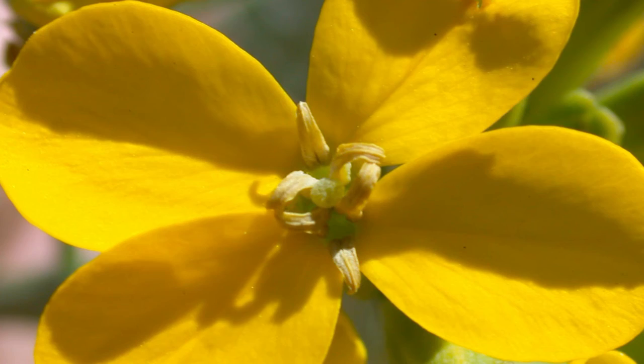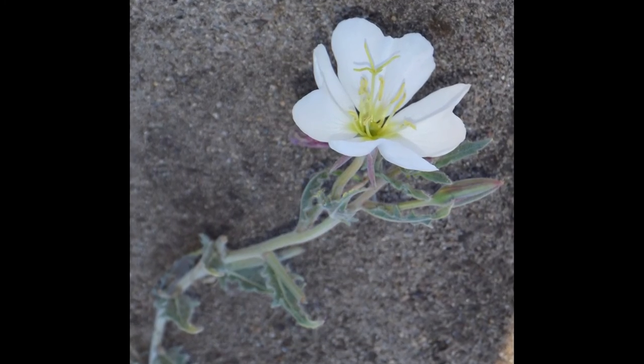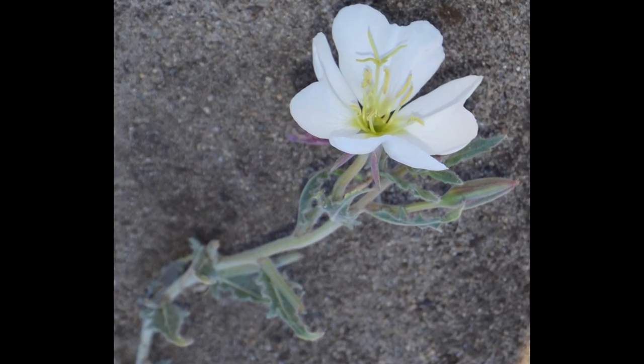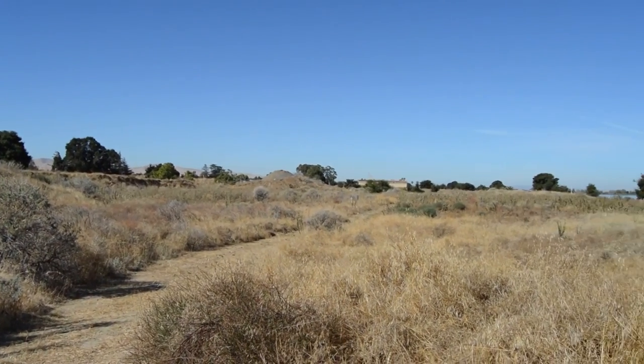There was also the Contra Costa Wallflower, and the Antioch Dunes Evening Primrose — another endangered species found only in this remnant dune environment, the only place on the planet where they're found.